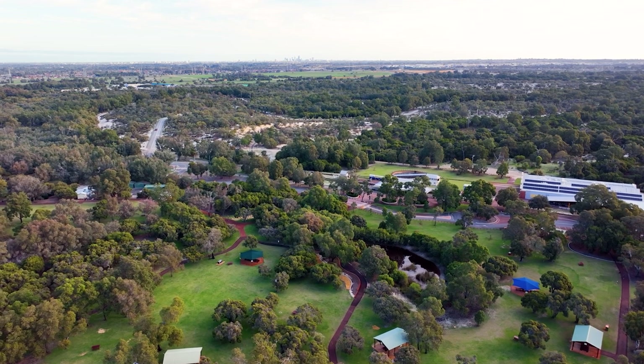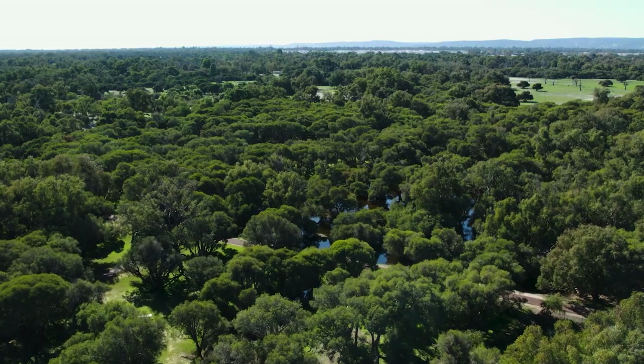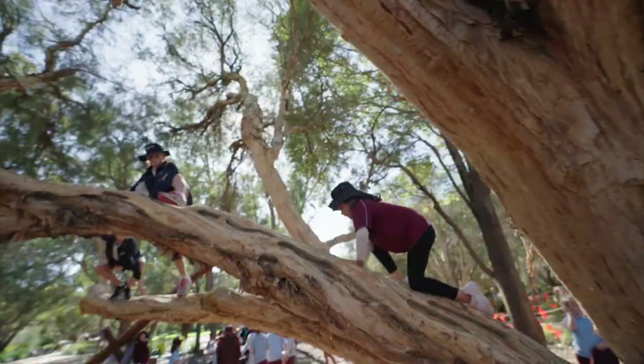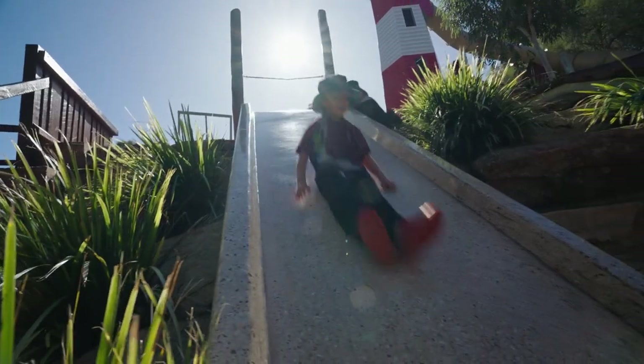The summer holidays are here and there's no better time to explore your own backyard this festive break. If you're looking for an affordable day out where you might just discover something new, then set aside a day to visit Whiteman Park. It serves as an ideal spot for a laid back celebration or an enjoyable day out, with all things recreation, conservation and education at its core. With an abundance of things to see, do and explore, it caters to everyone regardless of who you're visiting with.